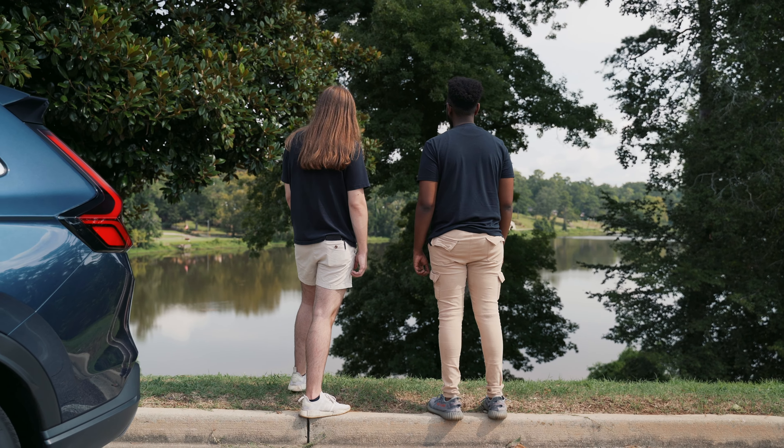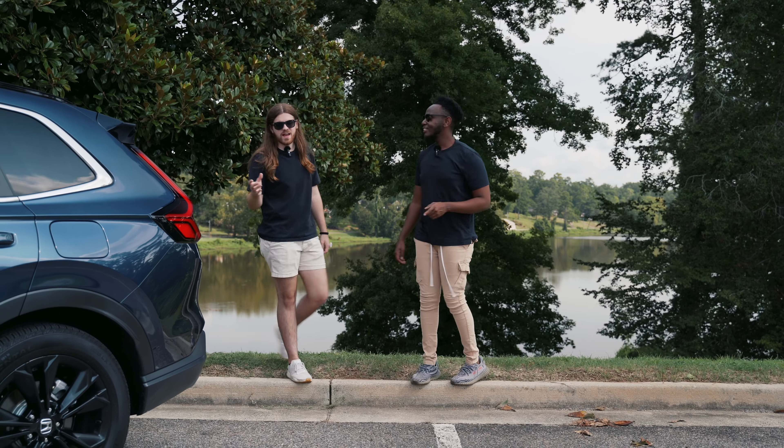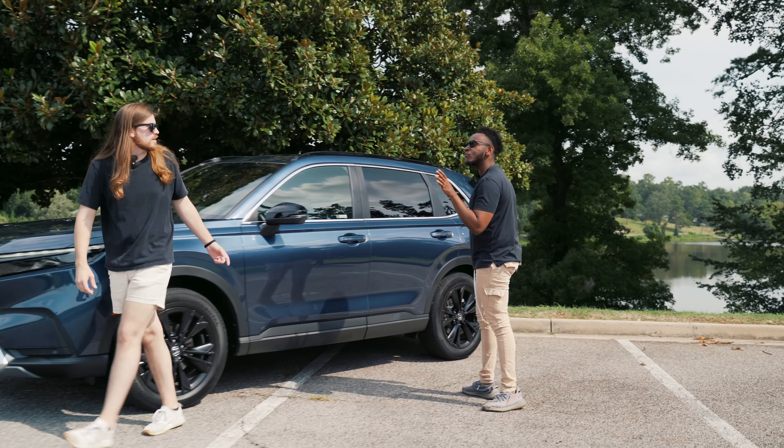Man, this view is beautiful. Grant, it actually kind of fits the new CR-V. It absolutely fits the CR-V. But why is this Honda's best-selling SUV? Well, let's go for a drive.